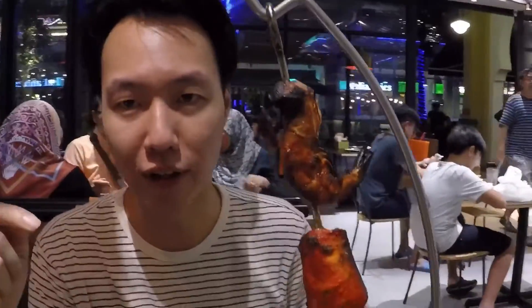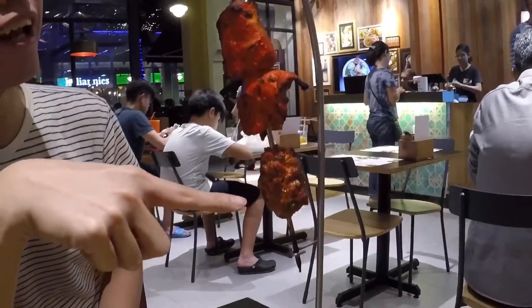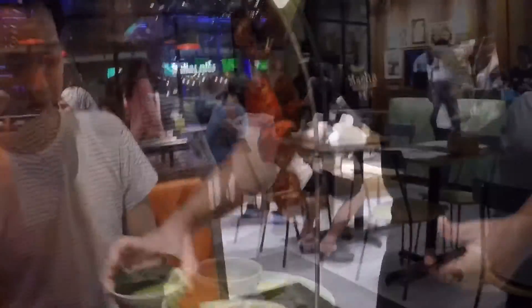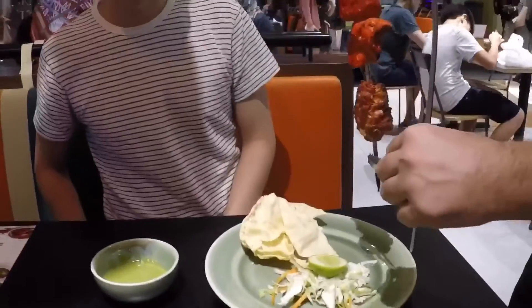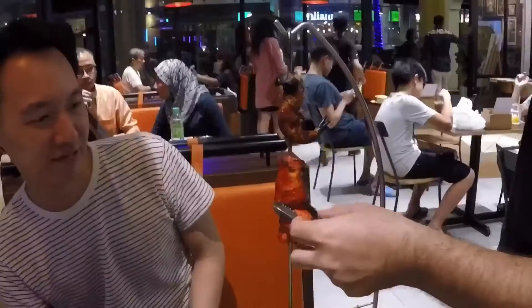So this is the mixed tandoori grill. We have prawn, fish, chicken, and lamb. We were wondering how we're going to eat it, and then you just take it off the stick — it makes sense. I'm just gonna bite my way through it on the stick.